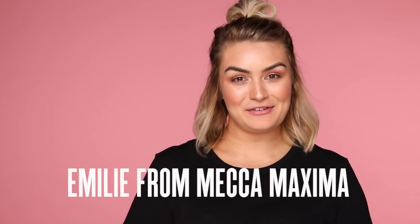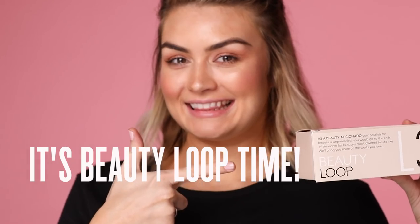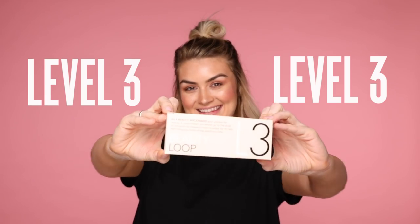Hey Mecca Beauty Junkies, it's Emily from Mecca Maxima. Guess what? It's Beauty Loop time again. All you Level 3 members, get excited — I'm about to reveal what's in February's Beauty Loop box.